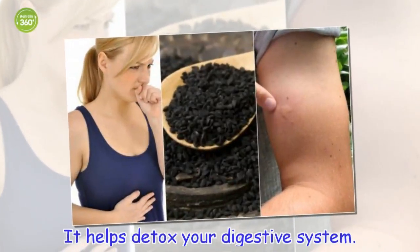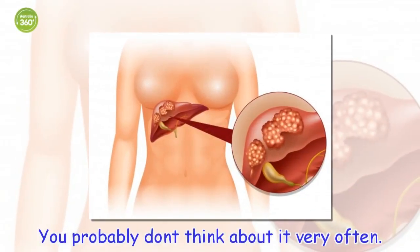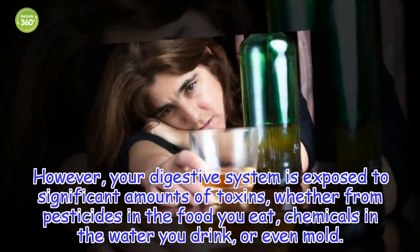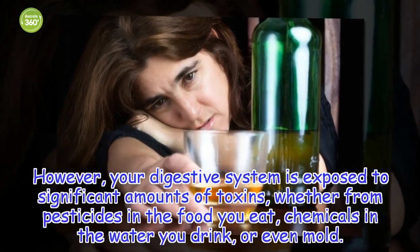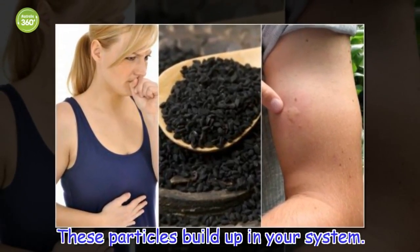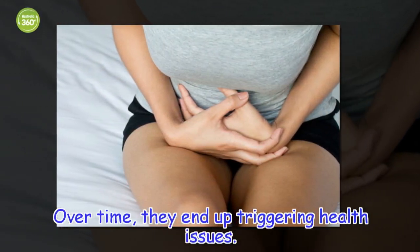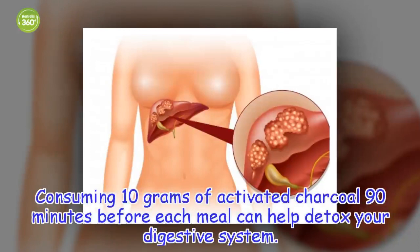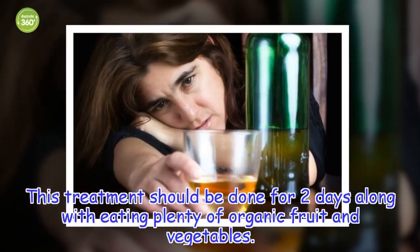It helps detox your digestive system. Your digestive system is exposed to significant amounts of toxins — whether from pesticides in the food you eat, chemicals in the water you drink, or even mold. These particles build up in your system and over time end up triggering health issues. Consuming 10 grams of activated charcoal 90 minutes before each meal can help detox your digestive system. This treatment should be done for two days along with eating plenty of organic fruit and vegetables.